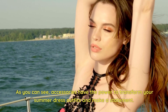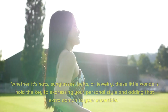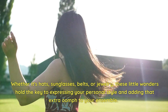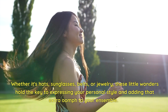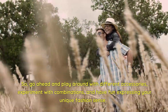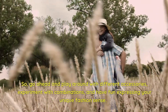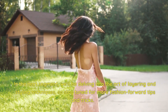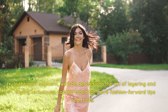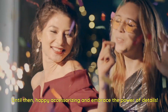As you can see, accessories have the power to transform your summer dress outfits and make a statement. Whether it's hats, sunglasses, belts, or jewelry, these little wonders hold the key to expressing your personal style and adding that extra oomph to your ensemble. So go ahead and play around with different accessories, experiment with combinations, and have fun expressing your unique fashion sense. In the next segment, we'll delve into the art of layering and styling techniques. Until then, happy accessorizing and embrace the power of details.